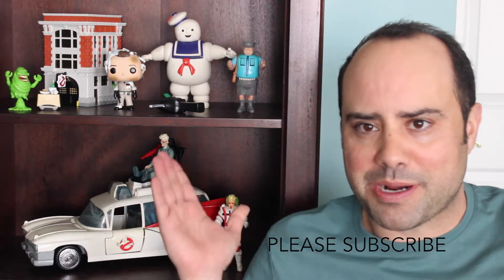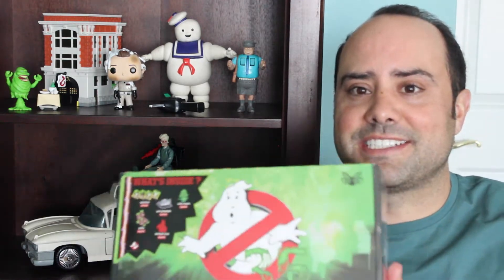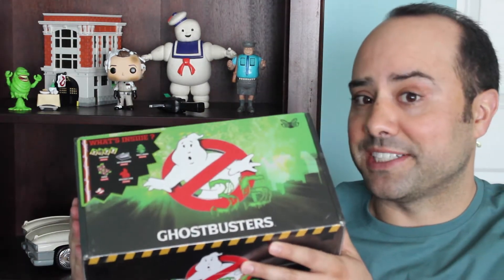Hello everyone, welcome to another vlog. As you can probably see behind me, there are Ghostbusters items. I was going to go through my Ghostbuster collection — some things I've saved since childhood, some new things — similar to the Batman video on this channel, to try to get things I always wanted in childhood. And then there is a box with some items, including a mystery item.